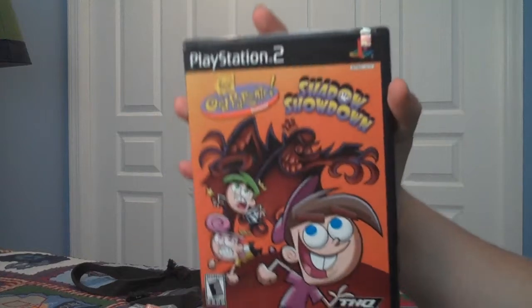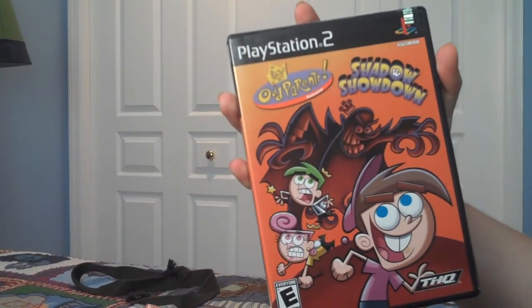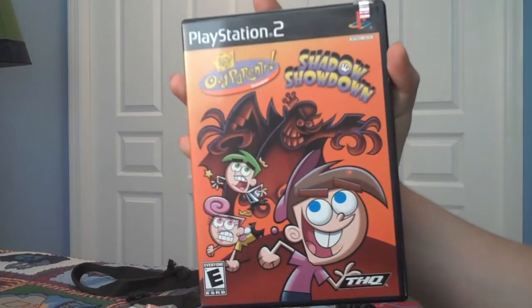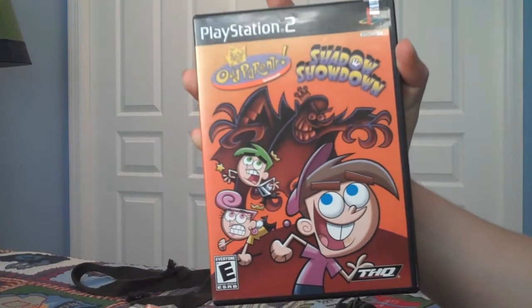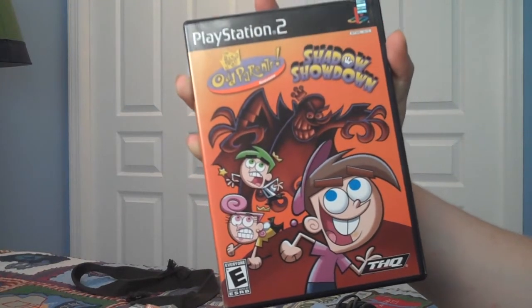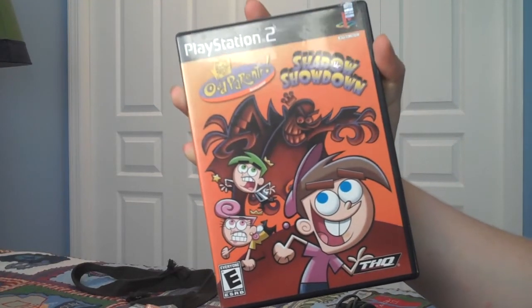Fairly Odd Parents Shadow Showdown. I didn't really like this game, honestly. The gameplay wasn't really that good. I wasn't a big fan of it. There are a couple of other Fairly Odd Parents games I have that are a little bit better than this one.